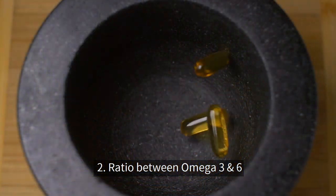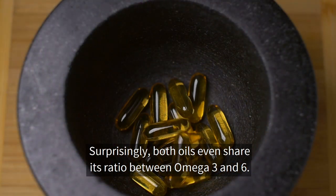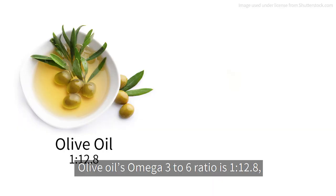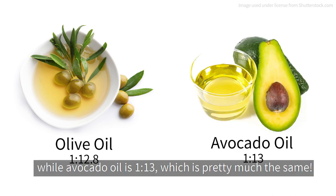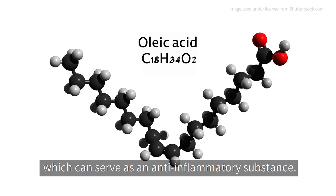Number two: ratio between omega-3 and 6. Surprisingly, both oils even share their ratio between omega-3 and 6. Olive oil's omega-3 to 6 ratio is 1 to 12.8, while avocado oil is 1 to 13, which is pretty much the same. And both oils are mostly made up of oleic acid, which can serve as an anti-inflammatory substance.